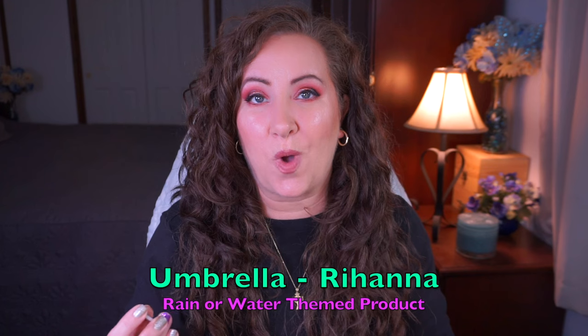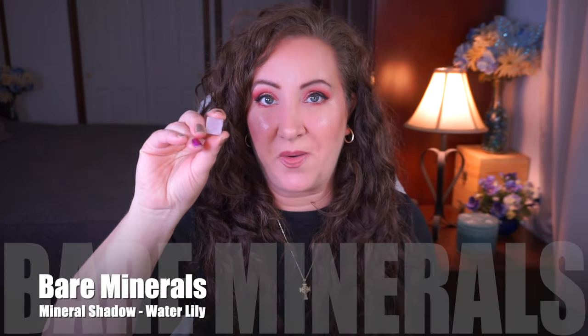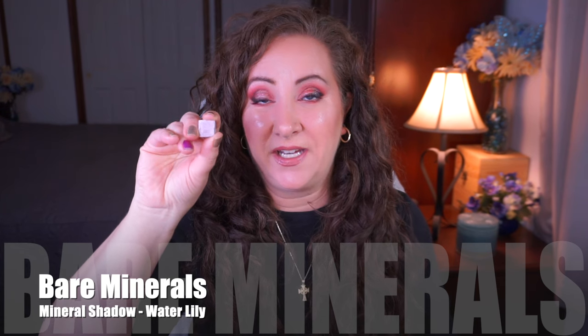This is 100% going to be an empty by the next update. The next prompt is Umbrella, which is a rain or water themed product. I have the Bare Minerals Mineral Shadow in Water Lily and my goal is to finish it. I've got a tiny little dip going in there, but because I have to split time with so many other purples I'm working on, it's very slow going. I'll just keep chipping away at it — I'll be kind of sad when it's gone because it is a really pretty color.